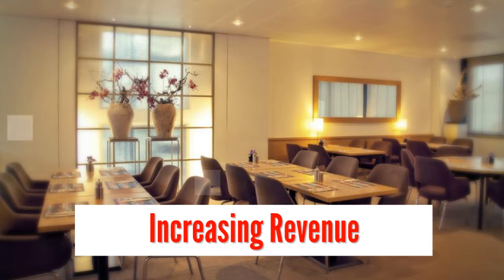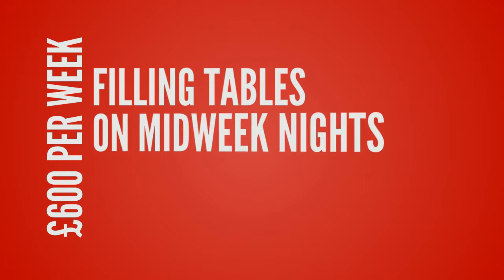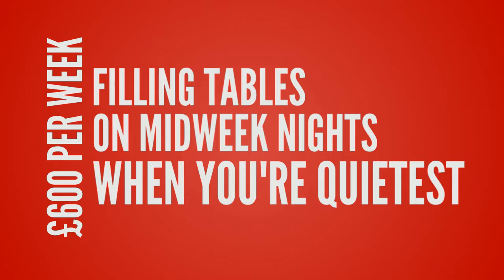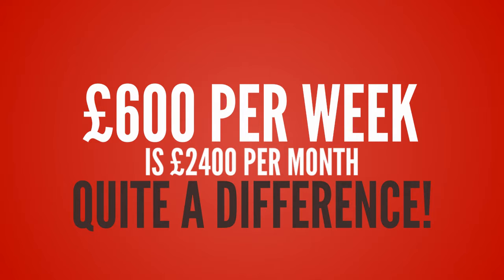In this short video, I'm going to show you an easy way to increase your restaurant's revenue by over £600 per week by filling tables on midweek nights when you're usually at your quietest. £600 extra revenue per week is £2,400 per month, a figure that can make a difference to many restaurants. So how do we do it?